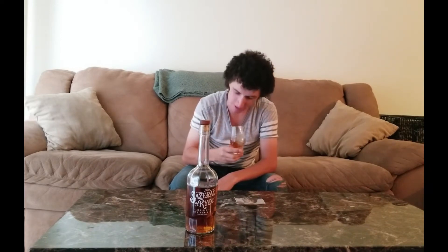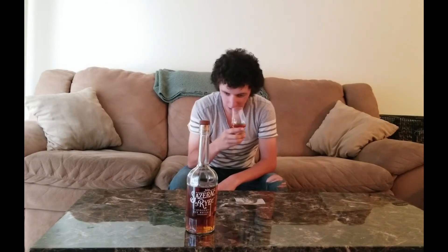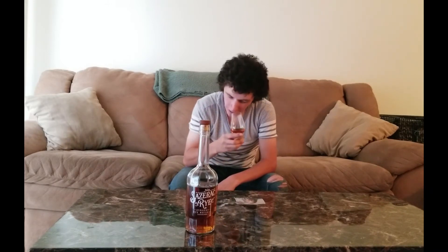Right off the nose, like a really yeasty bread, just a little smoke to it — a campfire smoke. It just smells like rye bread, it just smells super bready. A little bit of caramel and a barrel note to that.